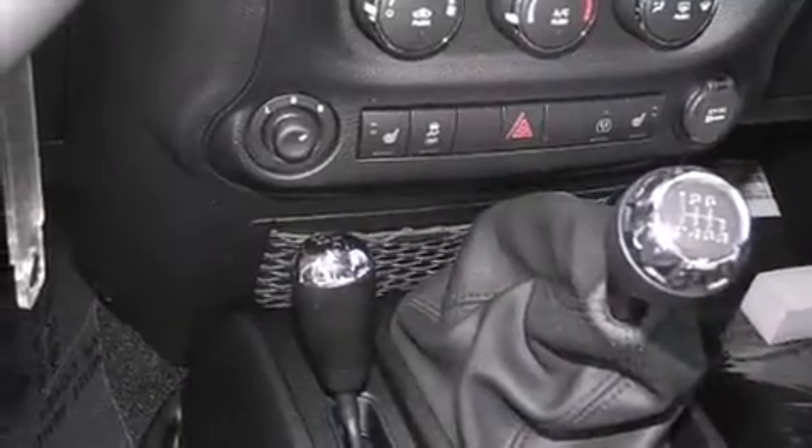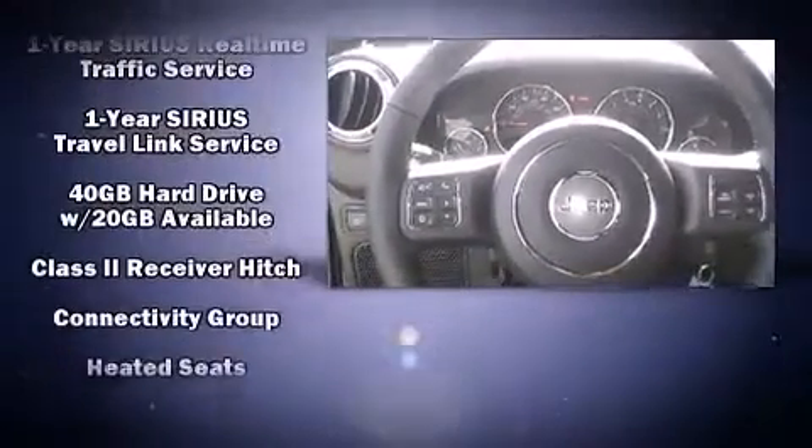Jeep ensures the safety and security of its passengers with equipment such as dual front impact airbags with occupant sensing airbag and integrated rollover protection.